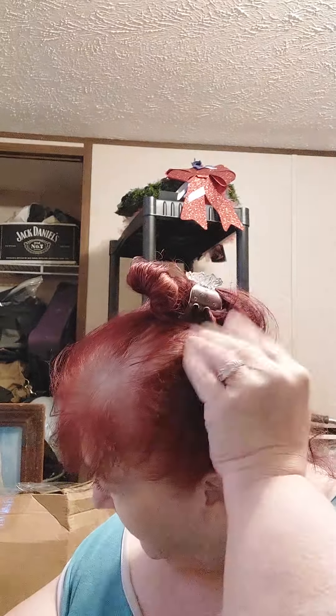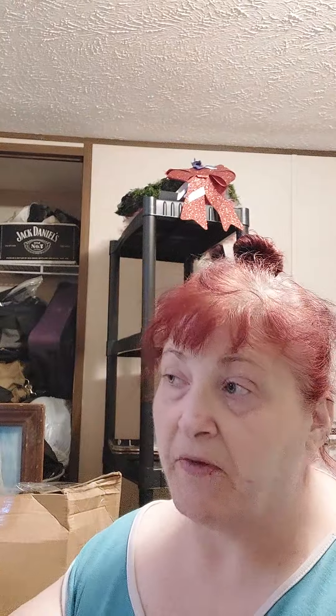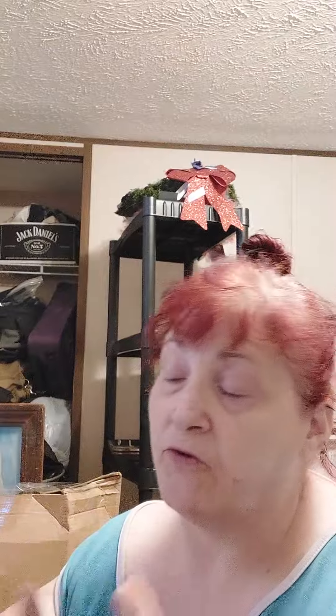My hair is just a mess right now. Getting ready to color it in a couple of days — I have some deep conditioner on it. I'll color it Thursday. Brad has a doctor's appointment Friday just for a general checkup, and that's usually when we go out of the house anyway.